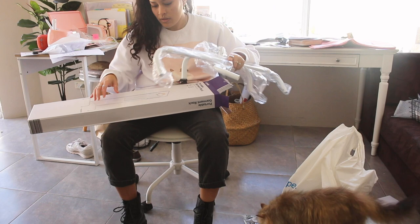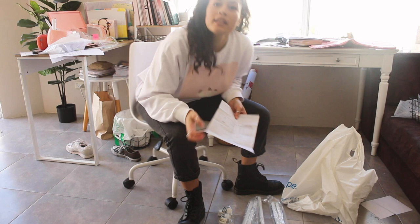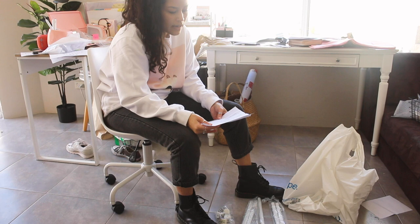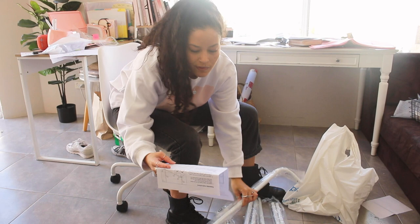I was going to grab another one of those $25 racks today, but I just wasn't mentally prepared to put it together — the last one took like an hour. I was like, I'd rather not, even if we do it fast.